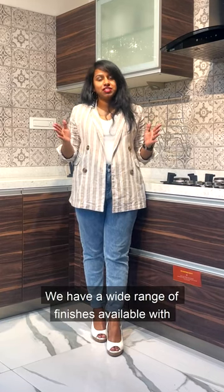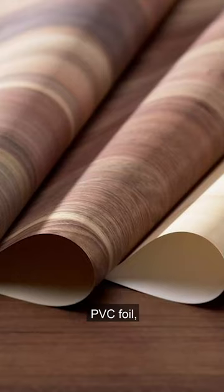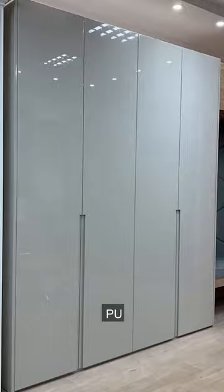We have a wide range of finishes available at Arive. That includes laminate finish, PVC foil, acrylic, PU, and back painted glass.